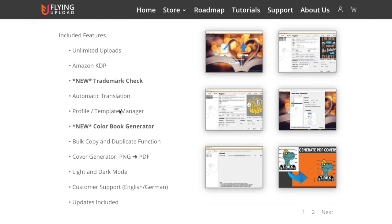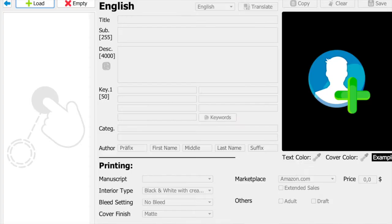I didn't expect to see automatic translation inside. I didn't expect to see trademark check, as well as a color book generator — all inside an automation tool. So this is definitely a game changer. This is how Flying Upload KDP looks like.